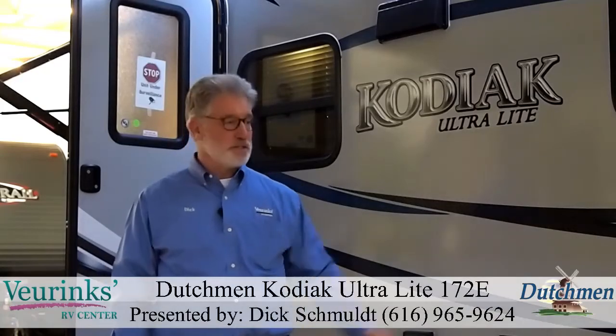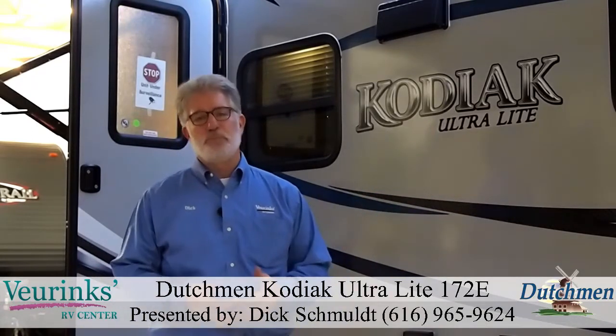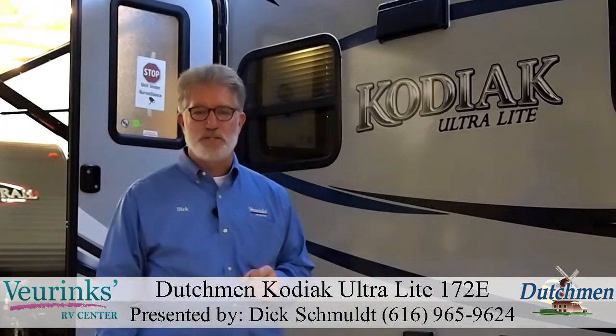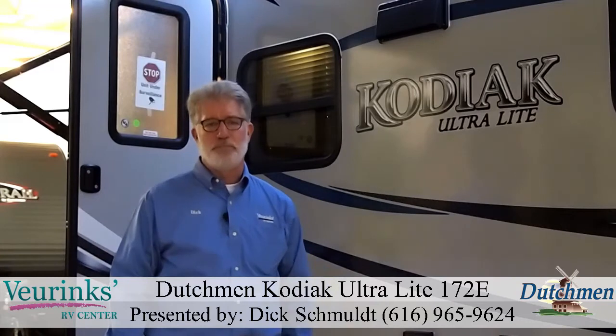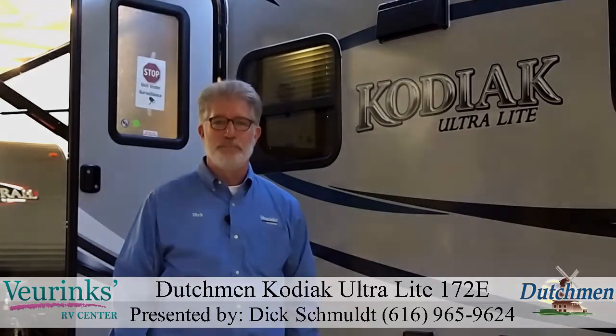If you found this tour beneficial and this looks like something you may have an interest in owning, once again my name is Dick Schmalt with V-Rings RV Center. Phone number across the bottom of the screen: 616-965-9624. We'd love to work with you, talk you through this coach, or if this isn't exactly what you're looking for, something similar might be. Give us a call — we've got a lot of inventory and we'd love to help you out. Thanks for watching.